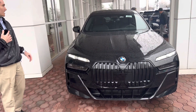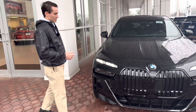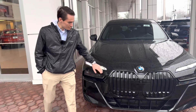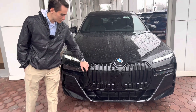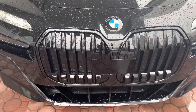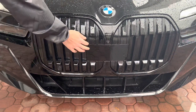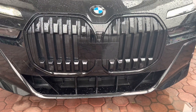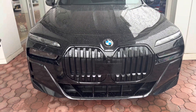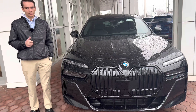The M Sport package gives you these more aggressive bumper inlays that are black. They don't stand out nearly as much on a black sapphire metallic car like we have here, but on a white 7 Series you'd notice the M Sport bumper much more. We have this really big and prominent kidney grille, and on some cars you can get the illuminated kidney grille, which looks very nice. In the center, you have your all-black sensor for the driving assistance professional package, which gives you lane keep assist, radar cruise control, and all of those good features.